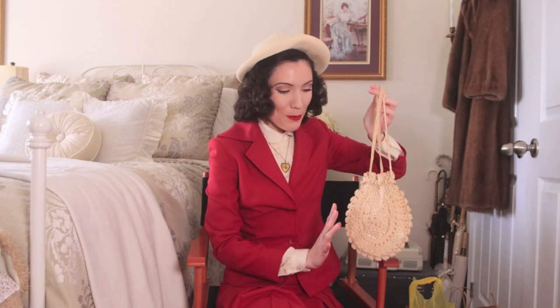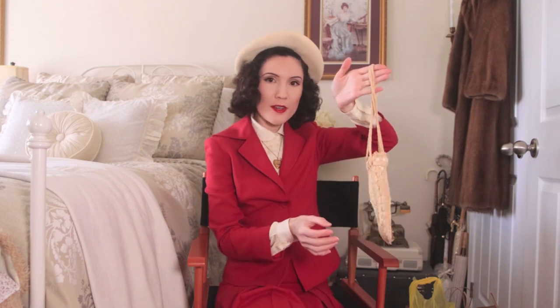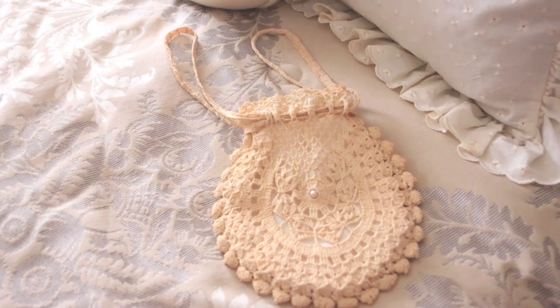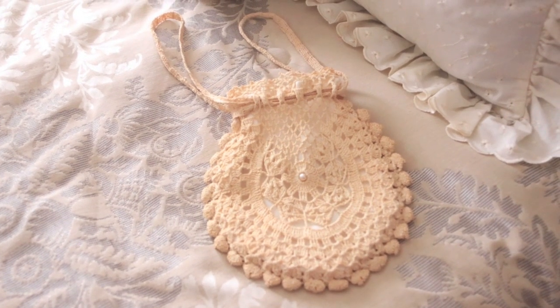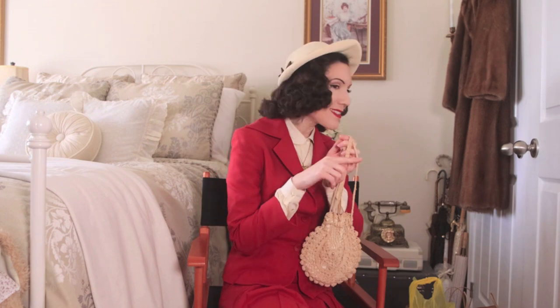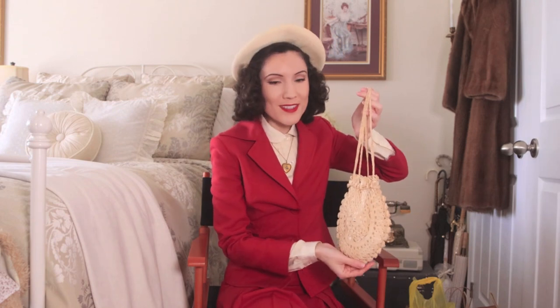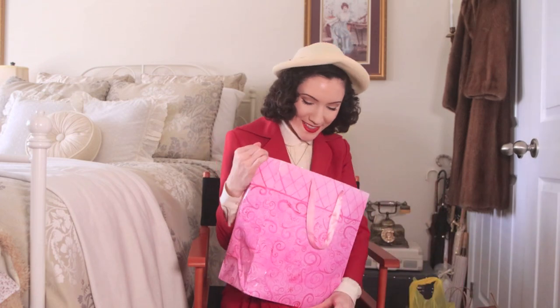The last thing in this bag is this little 1920s lacy crochet handbag. It's such a beautiful creamy color with a pearl in the center. My phone fits in there, which is really important. I believe this was thirty dollars — it definitely wasn't more than that. It's from the 1920s, so I didn't expect it to be cheap. The reason I got it is because I actually got a dress that matches this perfectly, and the dress was kind of my biggest find of the day.